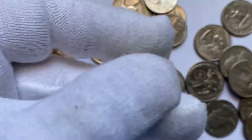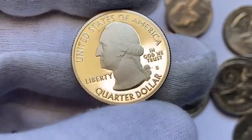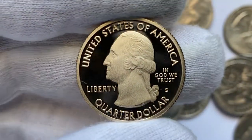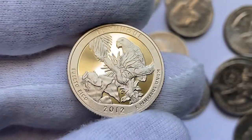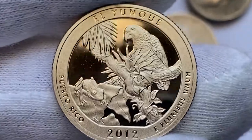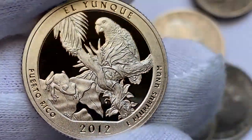This is an enchanting proof quarter — a 2012-S Washington quarter with the El Yunque reverse. This specimen is in deep cameo condition, displaying mirror-like fields and frosty reliefs with stark contrast between each other. Surfaces are neatly preserved, all reliefs display sharply defined motifs, and no obvious contact marks are seen on either side.